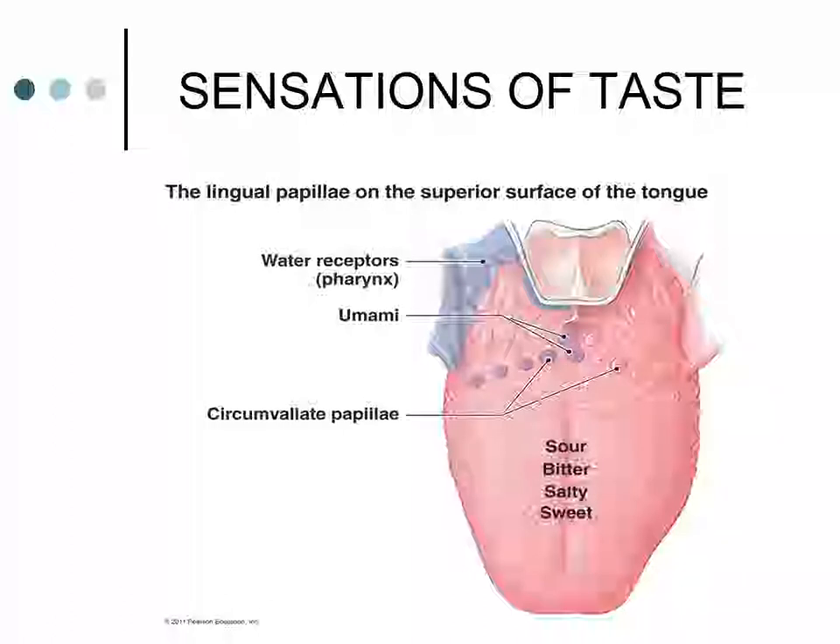Four basic sensations of taste can be distinguished, and the taste buds throughout all portions of the tongue provide all four. Sweet is stimulated by sugars, alcohol, saccharin, and some amino acids. Salty is stimulated by sodium chloride and other inorganic salts. Sour is stimulated by acid. Bitter is stimulated by alkaloids like nicotine or caffeine. A fifth taste sensation, umami — identified by the Japanese — appears to be responsible for the beef taste of steak or aging cheese, and can only be detected by the circumvallate papillae.